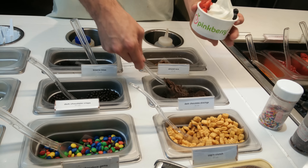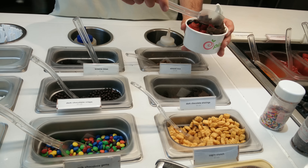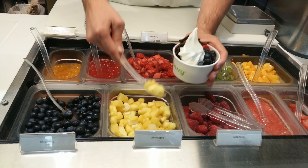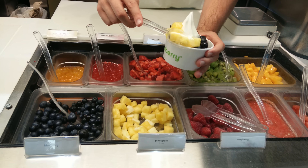After an evening of shooting, I decided to go to Pinkberry and get a yogurt. Of course I had to record to see how the interior lighting would affect the quality. Remember, I'm shooting behind a glass. I think it looks pretty good — let me know what you think.